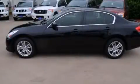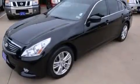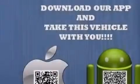This is a 2010 Infiniti G37 — luxury and performance. It has a 3.7-liter six-cylinder engine and an automatic transmission.